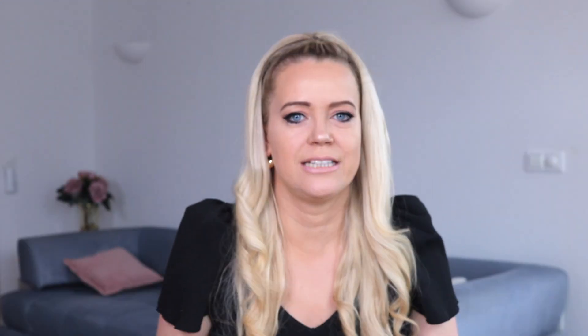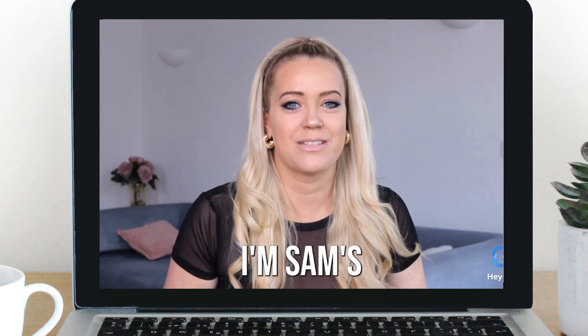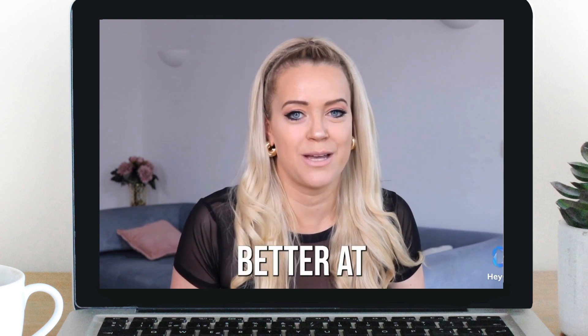Next up we have HeyGen. This one is crazy — it creates your digital twin that reads your scripts on video. I wish my digital twin would do some other things for me like cooking and cleaning, but hey. So let me show you what it looks like. 'Hey guys, I'm Sam's digital twin. Thank god I don't have to clean or cook instead of her — I'm way better at filming videos.'